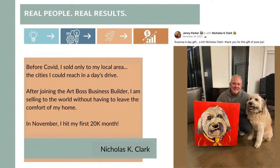Let's talk about real people, real art bosses. Nick Clark is one of my most favorite artists — I absolutely love his work, it's fun and bright. He does really well in galleries and selling his own artwork out of his house. Before COVID, he only sold to his local area, the cities he could drive to in a day. After joining the Art Boss Business Builder, he said: I'm selling to the world without having to even leave the comfort of my own home — I just need to look good from the waist up. And he shared — in November, I hit my first 20K month. Nick's artwork is amazing, and Nick is one of the hardest workers you'll ever see. This isn't just about tinkering anymore — he's serious about his art business.